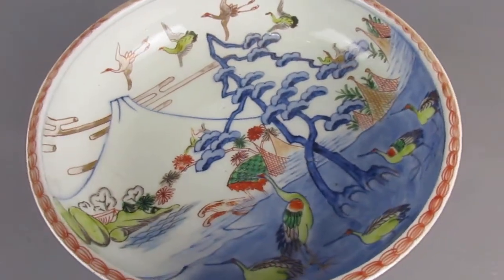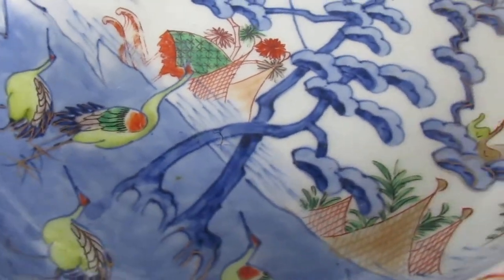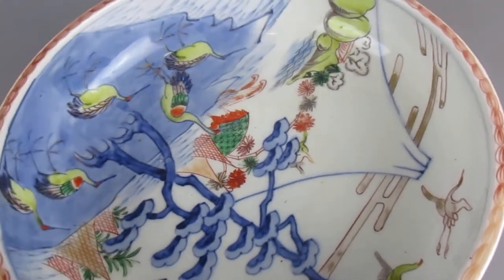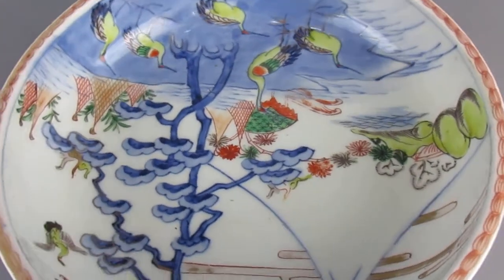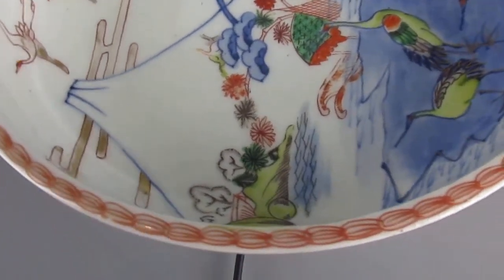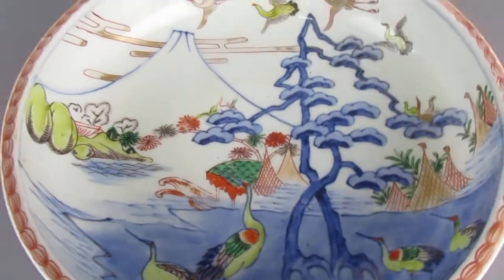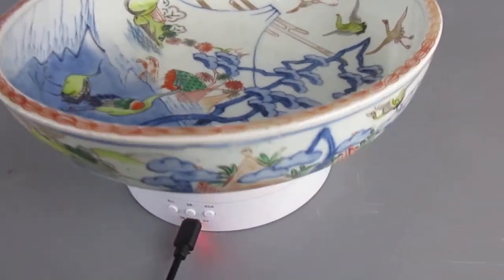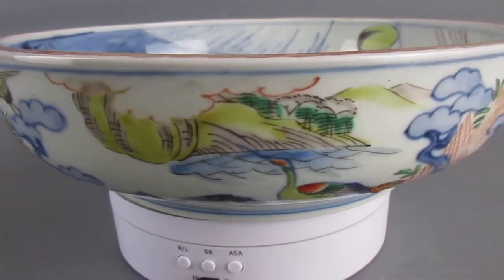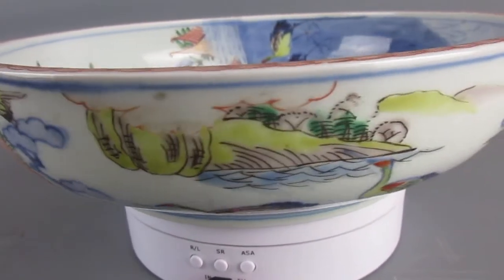As it spins around you can see that we've got cranes, trees and Mount Fuji in the background with this nice red border. This is quite a deep dish, so if we come down again you can see on the border again trees, landscapes and cranes on there.